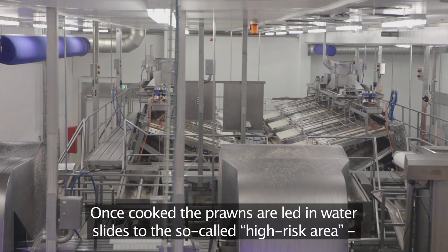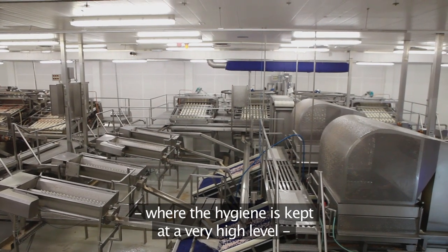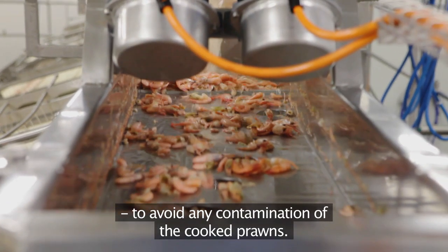Once cooked, the prawns are led in waterslides to the so-called high-risk area, where the hygiene is kept at a very high level to avoid any contamination of the cooked prawns.